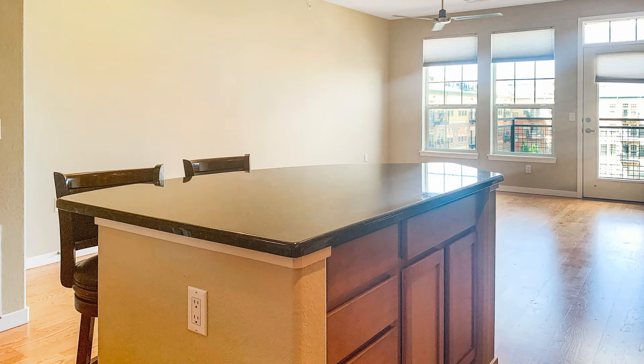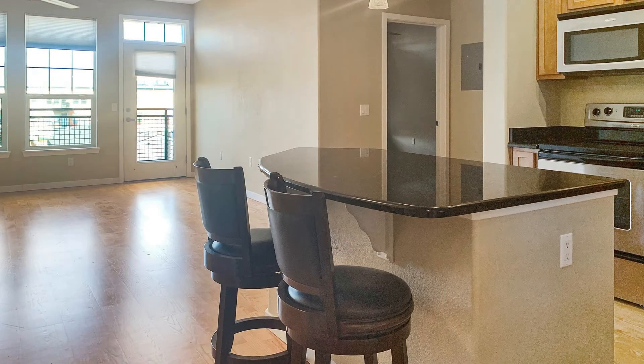The gourmet kitchen is equipped with a center island, granite countertops, cherry cabinets, and stainless steel appliances.